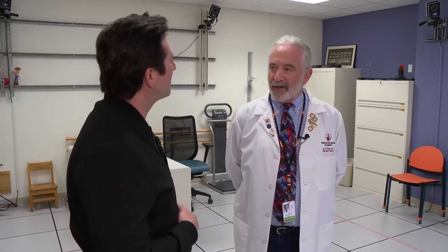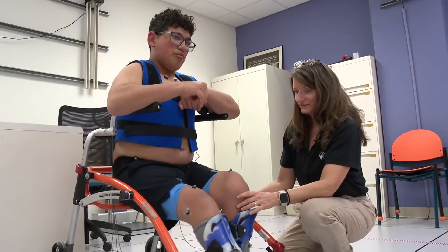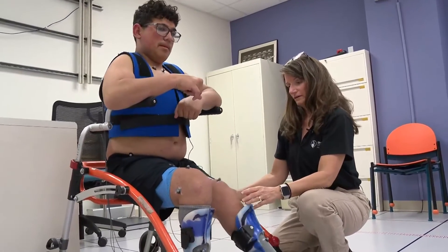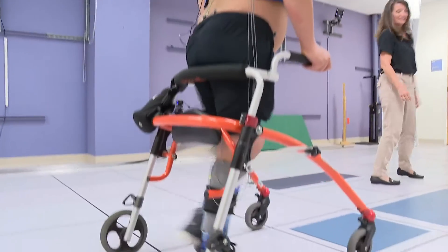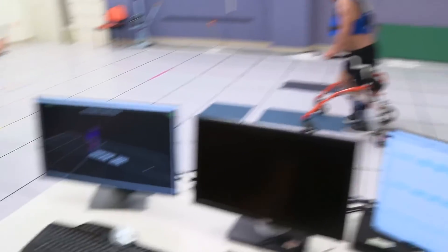Dr. Davids says Motion Lab technology is a game-changer for kids like Michael. Prior to all of this technology, they basically just watched a child walk down the hallway, did surgery, and then never really could measure the outcome. So this has really objectified, quantified, and helped them to really up their game.